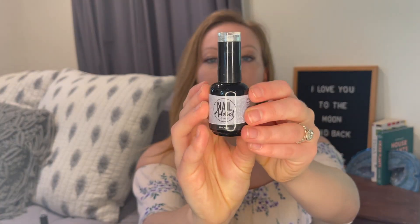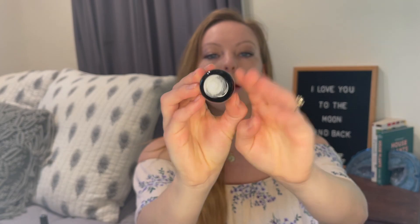Next I'm opening up Nail Addict Los Angeles. They sent me two items — the first is a mini UV LED lamp for drying gels. I also got to pick a few nail products: the first is called the top coat, then one called Silver Addict in a darker bottle, then a base coat, and a color called Sea Swing and Sun, which I'm really excited to try out.